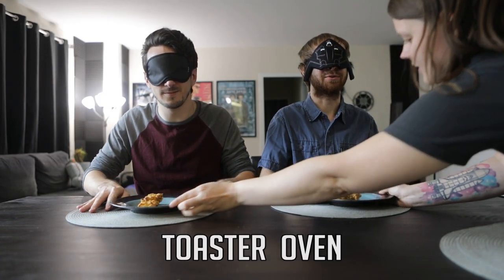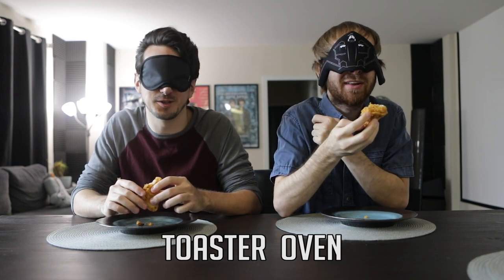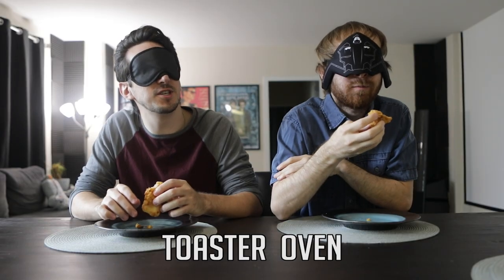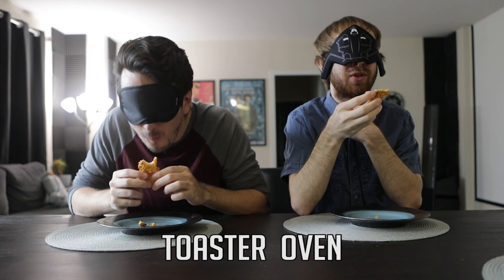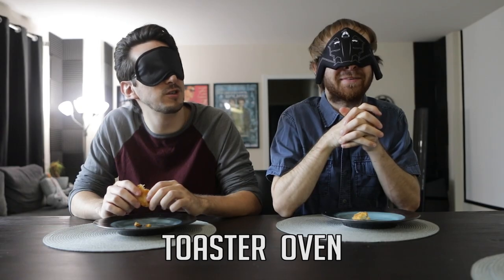Round one. This one has a nice crunchy exterior and a nice juicy interior. It is very crunchy, but it has the right amount of juice inside — I don't feel like it was overcooked. It tastes like if KFC made chicken where the crunchy part wasn't like a skin layer, this is what it would taste like. It's good enough to bite again — I've almost finished it. I'm going to say oven. I was going to say oven, but just to be different, I'm going to say air fryer.